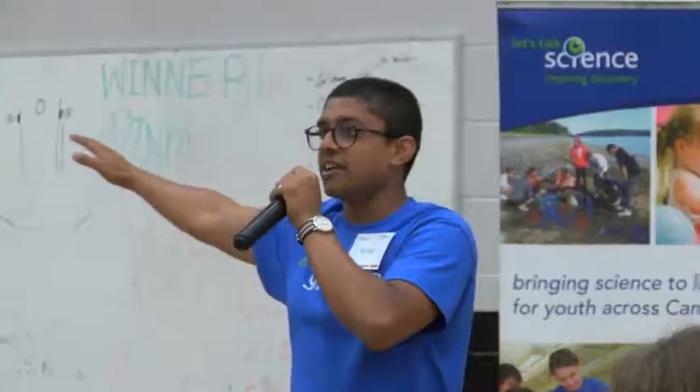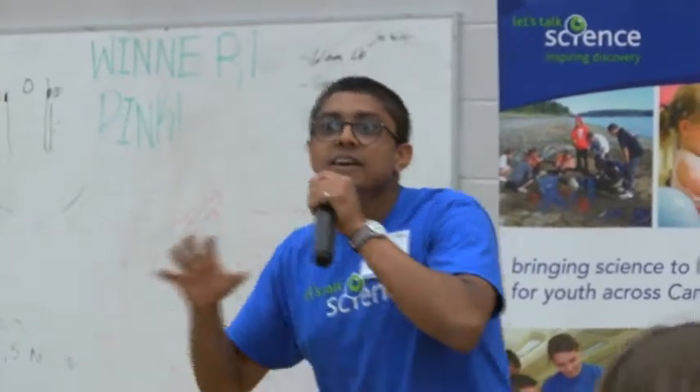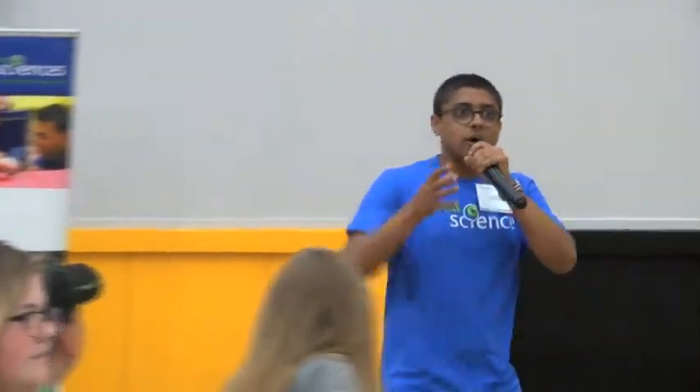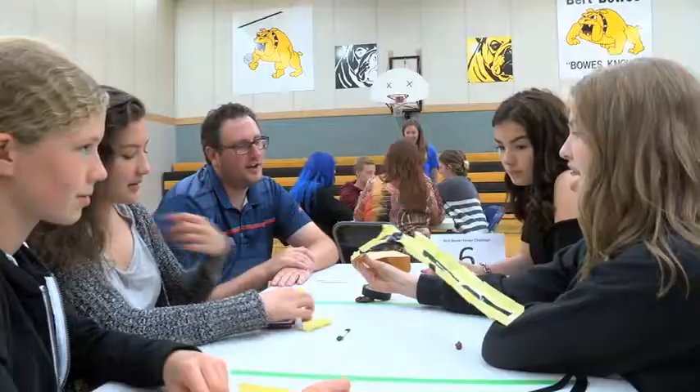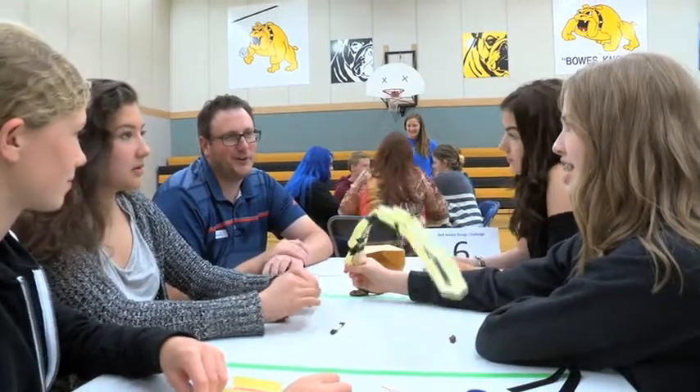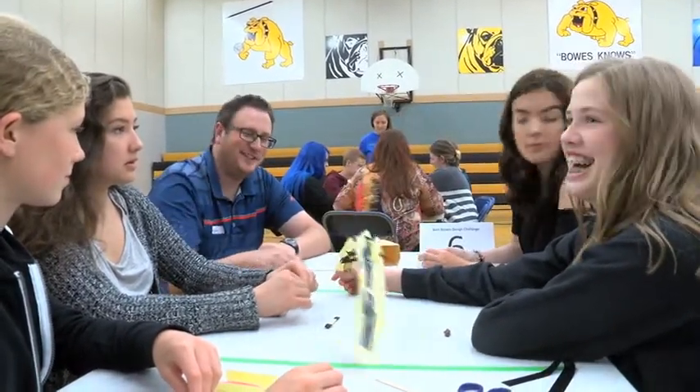The Let's Talk Science team also made a stop in Moberly Lake earlier this week. They hope that with ongoing support from local businesses, they will be able to continue to inspire youth to follow their dreams in the science and technology fields. Brendan Miller, CJDC-TV News, Fort St. John.